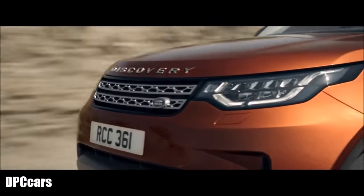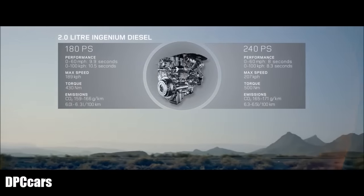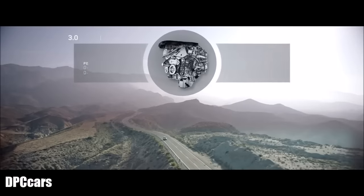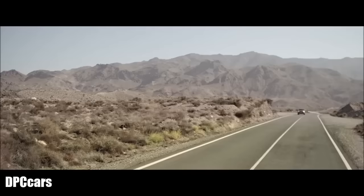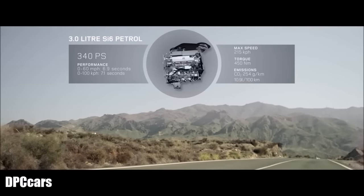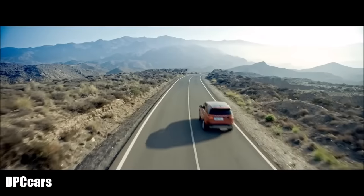The all-new Discovery boasts an advanced lineup of optimized powertrains with a responsive 8-speed automatic transmission. There is an advanced 2-litre Ingenium engine designed for refinement and efficiency. The powerful 3-litre V6 turbocharged diesel engine delivers immediate power and excellent drivability. Or choose the range-topping 3-litre Si6 supercharged petrol engine for effortless performance. The all-new Discovery combines superior performance with optimized efficiency.